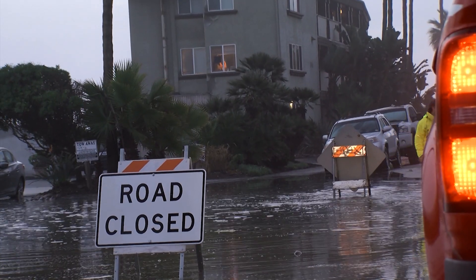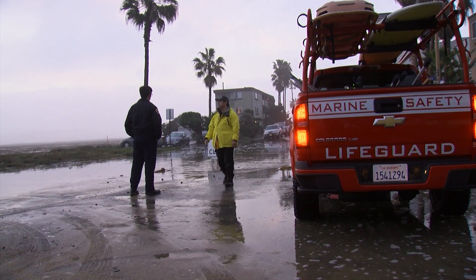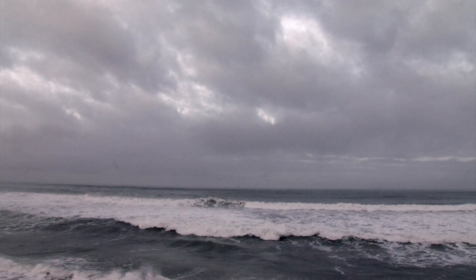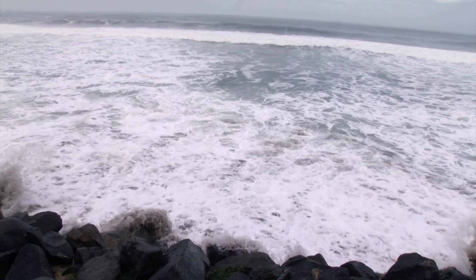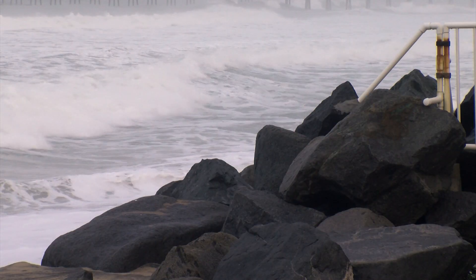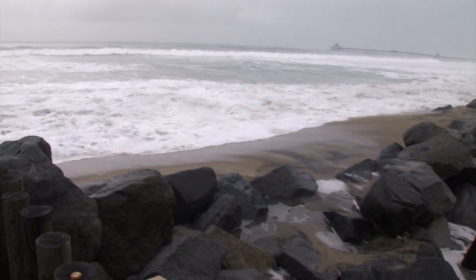Imperial Beach lifeguards and Mayor Serge Dedina were up at dawn on a recent morning, keeping an eye on the ocean. Seasonal high tides and an active storm cell were working together to blast coastal barriers designed to keep the ocean at bay.